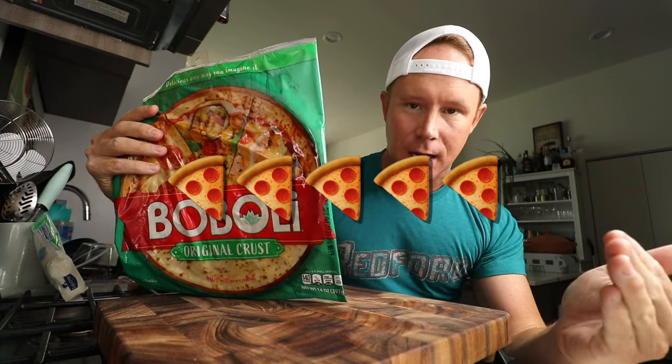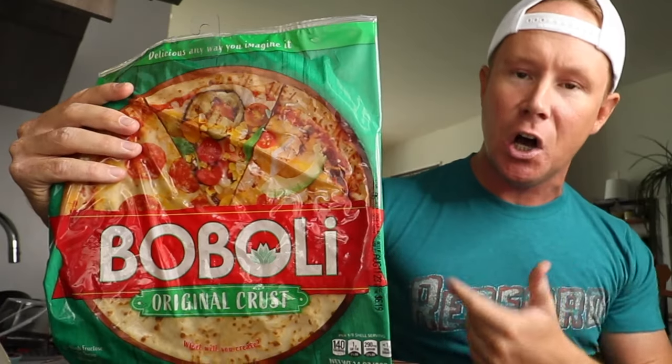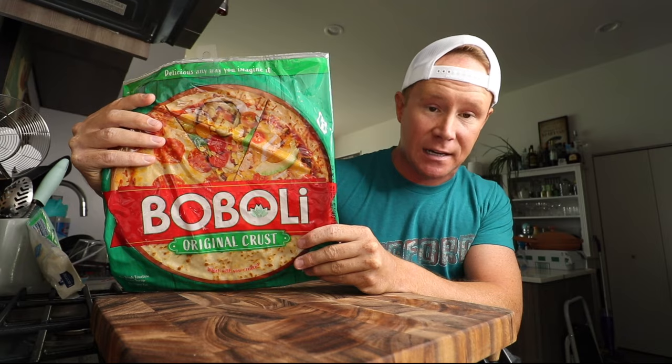Today on the vlog, the first pizza that I ever made on my own. And I used a Boboli pizza crust. Man, did they crush it with marketing in the 90s.